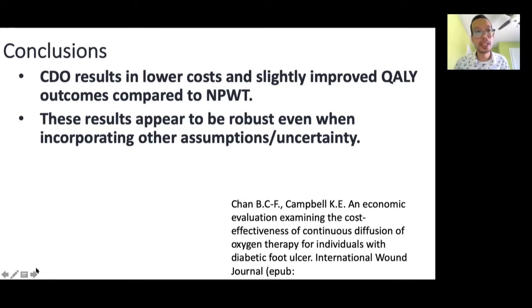Based on the evidence we currently have, CDO results in lower cost as well as slight improvements in quality-adjusted life years when compared to negative pressure wound therapy. We also see this with hyperbaric oxygen therapy as well as advanced wound dressings. These results appear robust even when we incorporate different assumptions and uncertainty into our analysis. The study has been published very recently in the International Wound Journal.